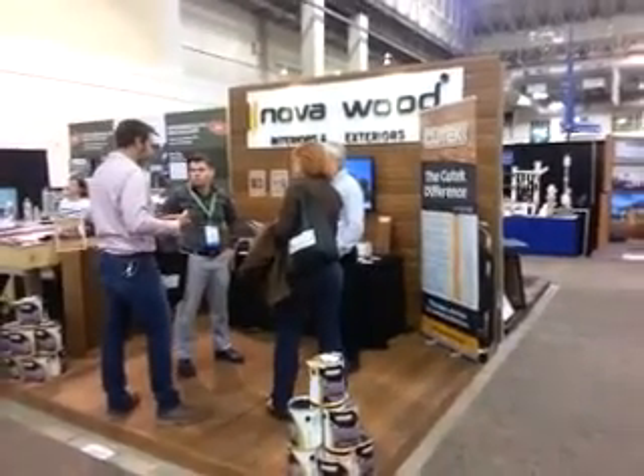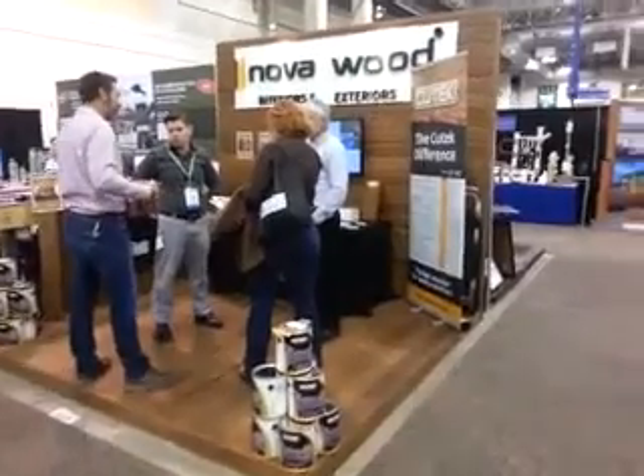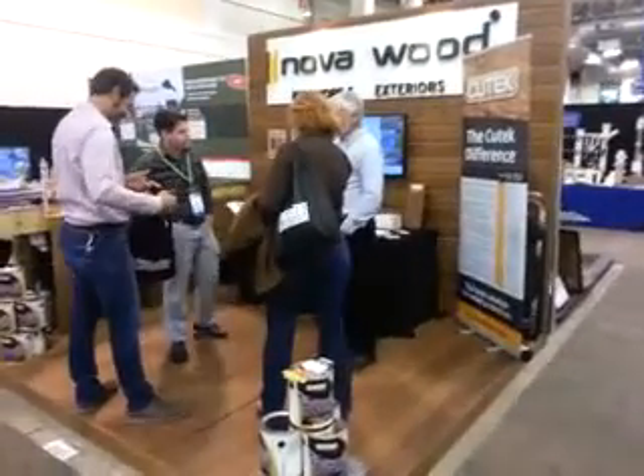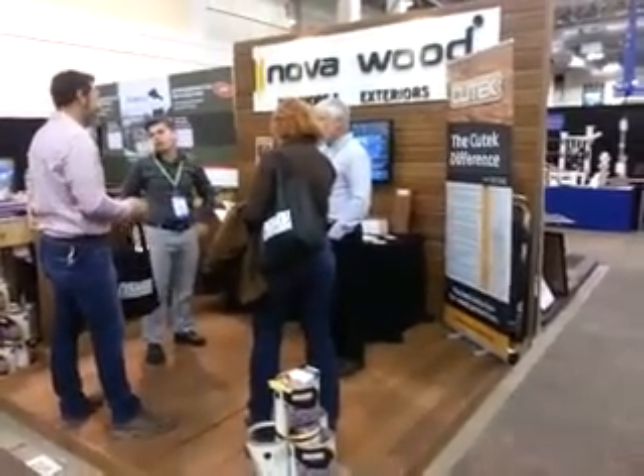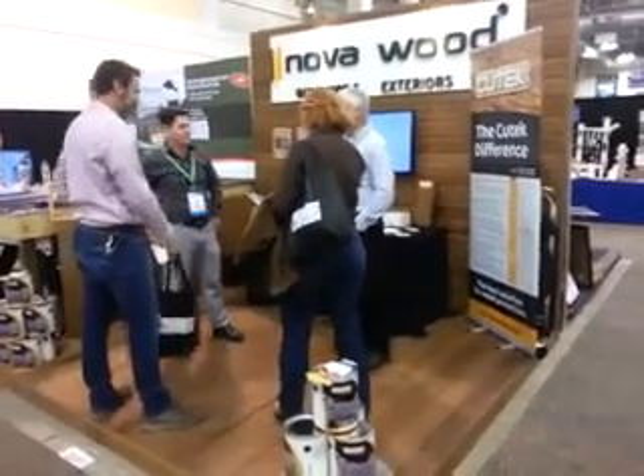Hi, this is Robert Abbott from Otter Creek Forest Products. I'm here at the Renovation and Deck Expo in Chicago, Illinois. It is Friday, October 2, 2015.